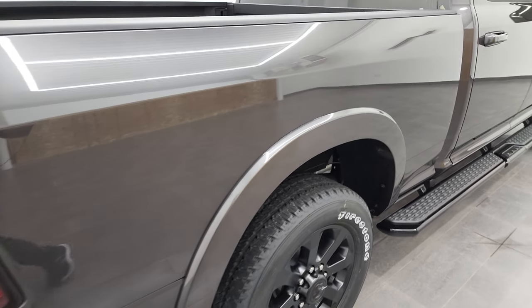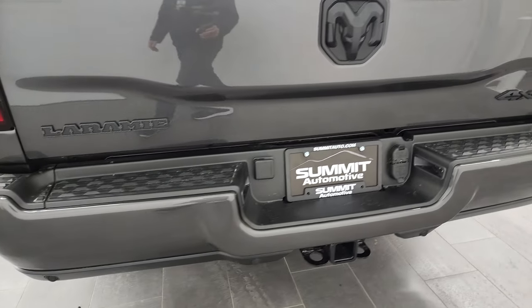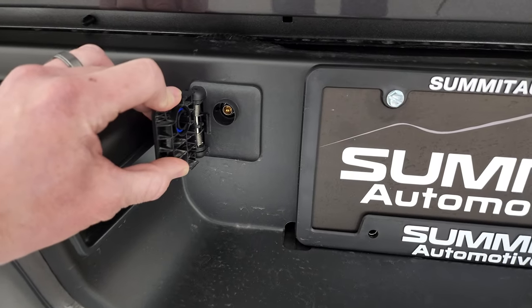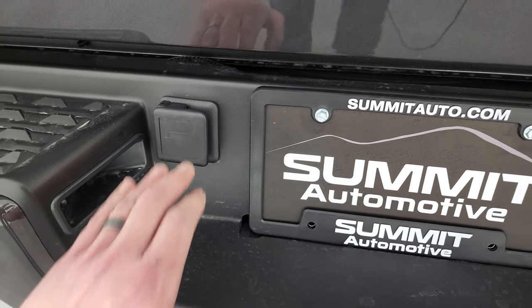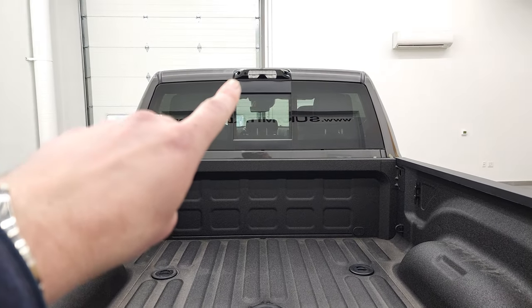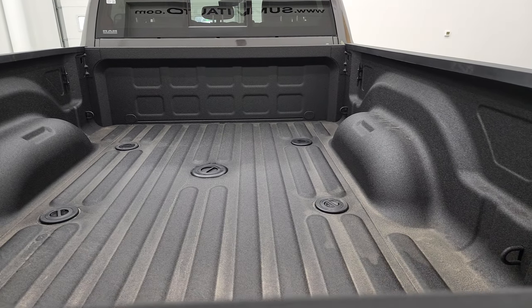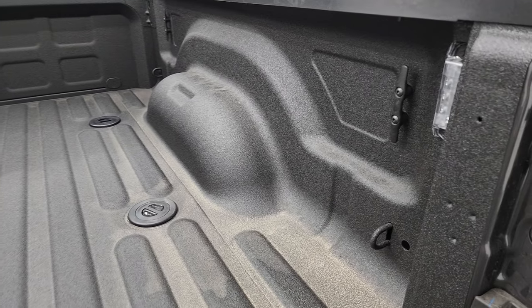Coming around to the back, you can see you get the LED tail lamps, the blacked-out 4x4 RAM and Laramie logo, and the painted rear bumper. This one has the full towing package which includes the receiver hitch, 4-pin and 7-pin wiring. There's also a hookup here for a trailer camera, so with the rear-view camera that comes on this truck — mounted just to the left of the lights — you can hook up a trailer with a camera on it and it'll be functional through the trailer camera system.